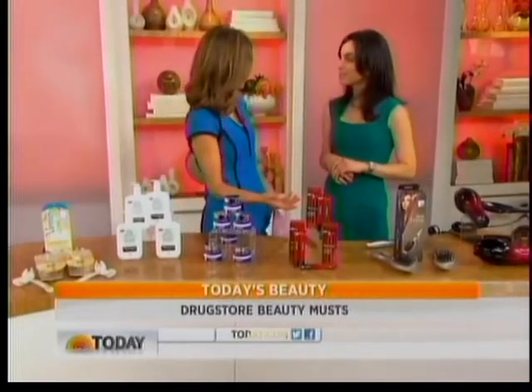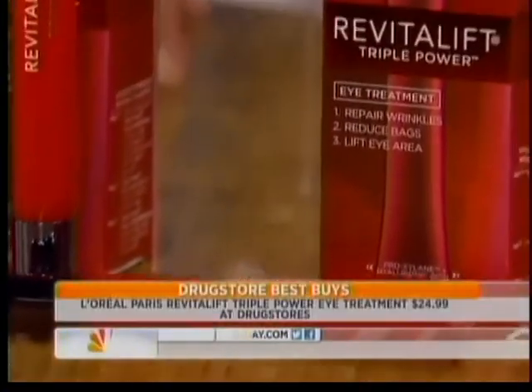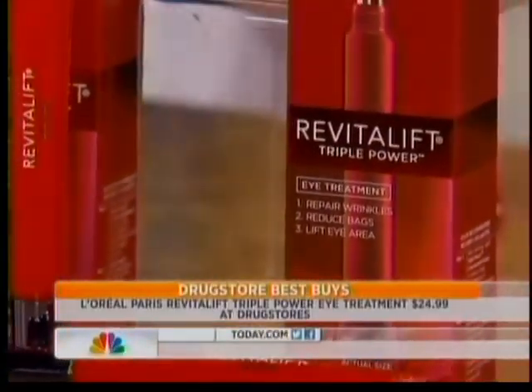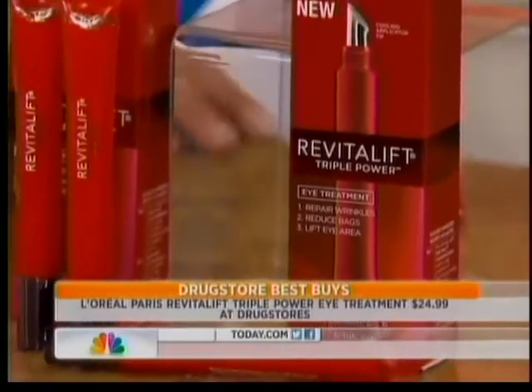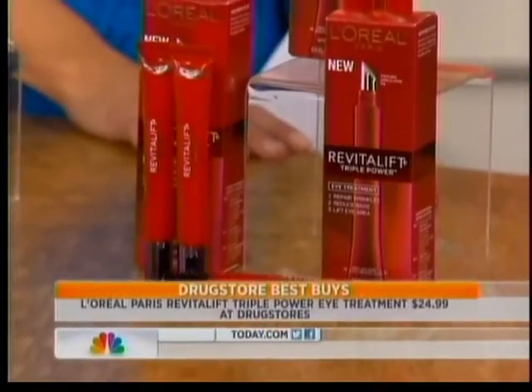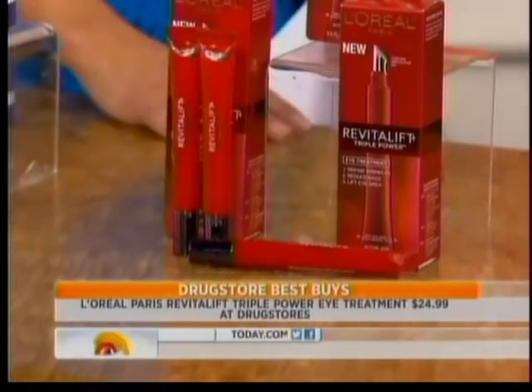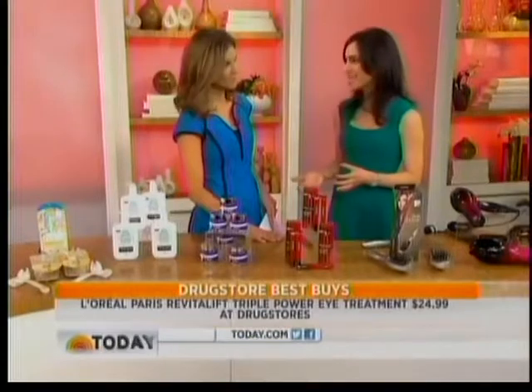Now to eye creams — eye cream is something that you should invest in, especially once you're in your 20s, because that's where you tend to get most of the aging early on. That facial cream is not going to be good under the eye area — you have to have a separate eye cream. We love this one from L'Oreal Paris, the Revitalift Collection. It's going to repair the wrinkles that you do have, help with density of your skin, and it helps to firm and tone that gentle skin around your eyes.